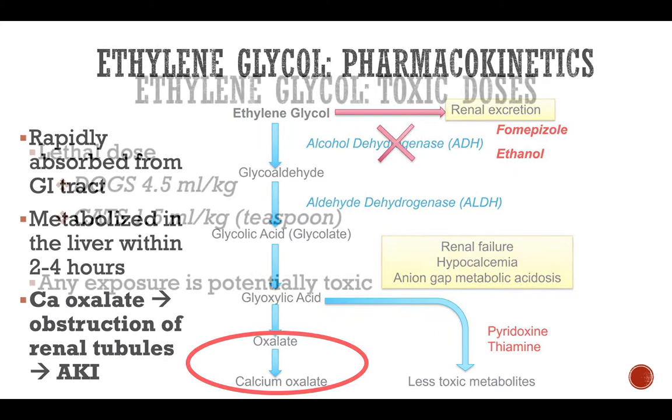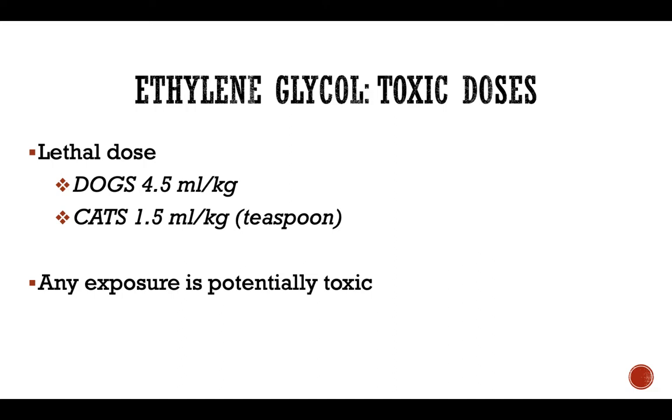The lethal dose for dogs is considered 4.5 ml per kg, and for cats it is 1.5 ml per kg, meaning a single teaspoon may potentially kill a cat. Any exposure to ethylene glycol is considered very potentially toxic, and we recommend treating aggressively, because if you don't and you're wrong, it may cost your patient its life.